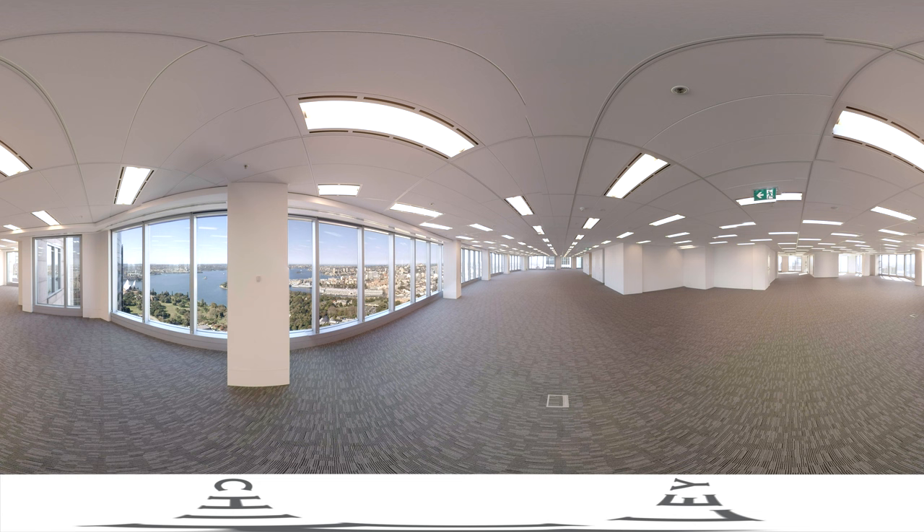Dramatic floor-to-ceiling windows flood the floor with natural light. Featuring generous high ceilings and column-free floor space, there's flexibility to create an environment to suit your business needs.